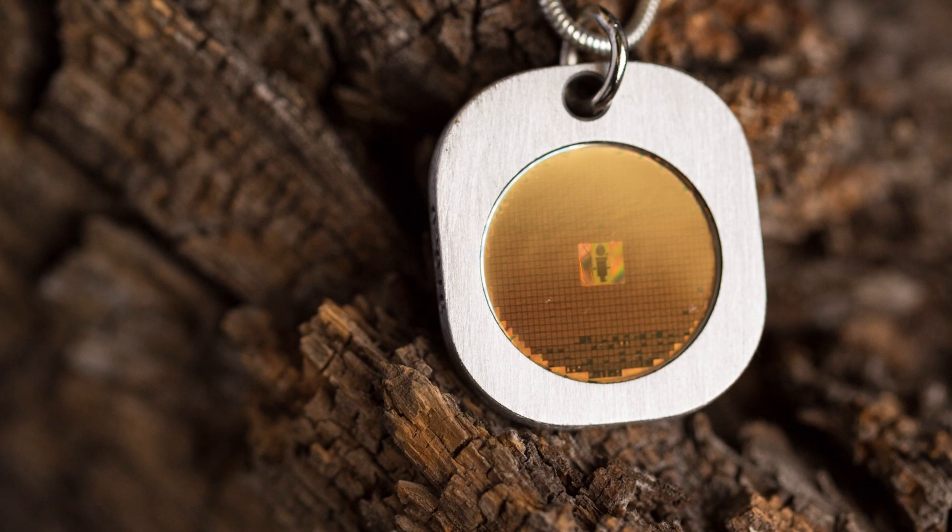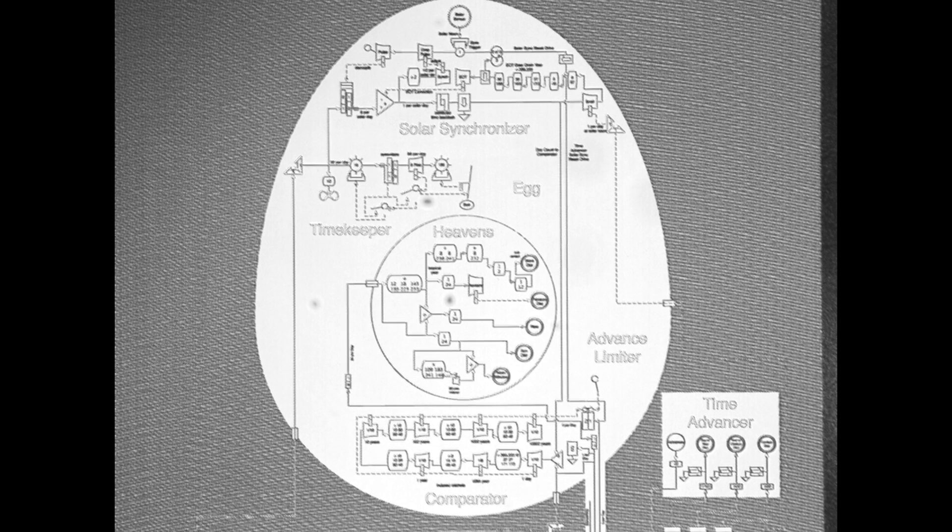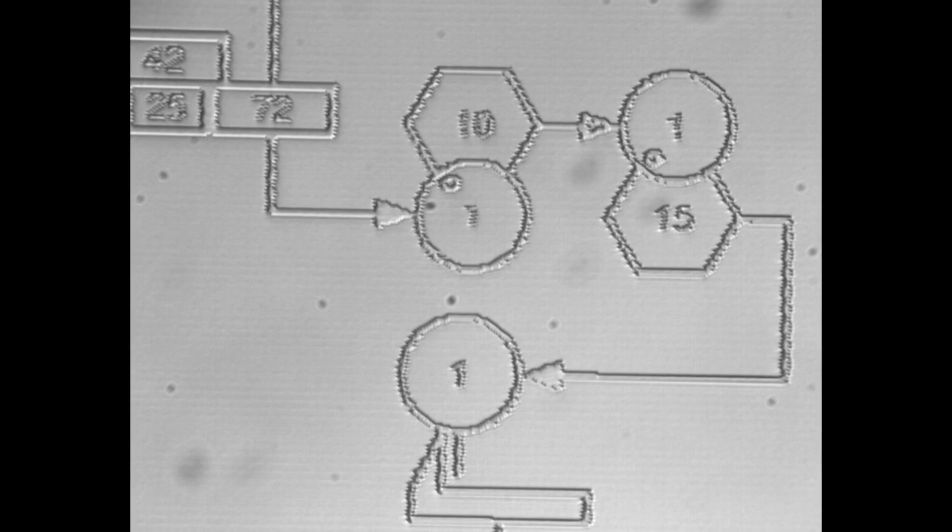Besides that, we have some very unique content from the Long Now Foundation. One of these is the full text of The Clock of the Long Now by Stewart Brand. We also have some updated clock diagrams as well.